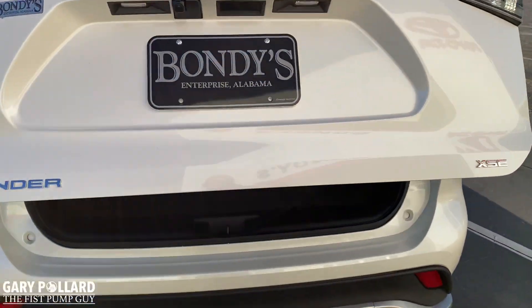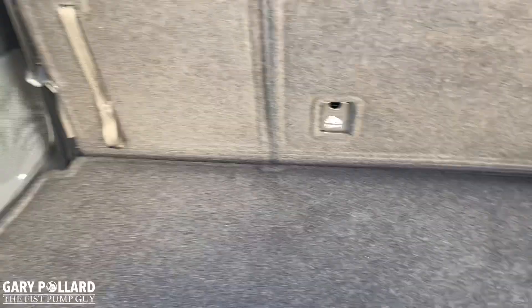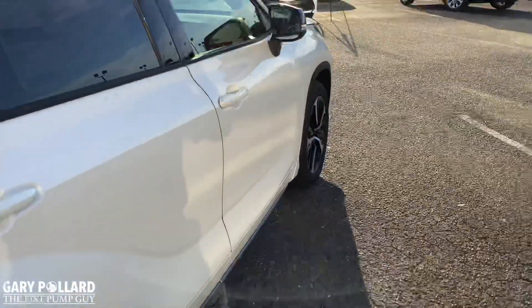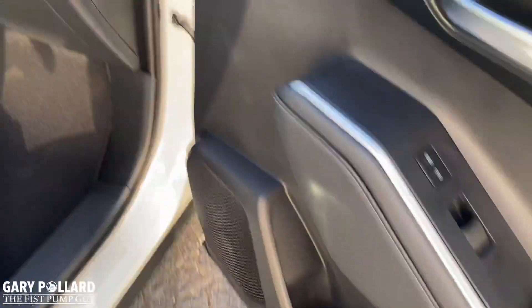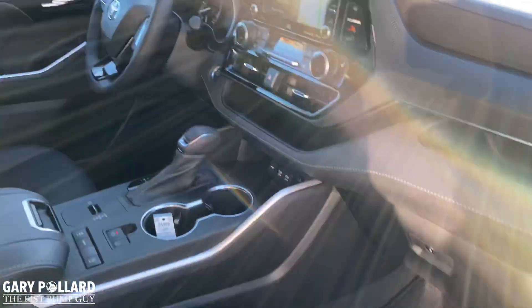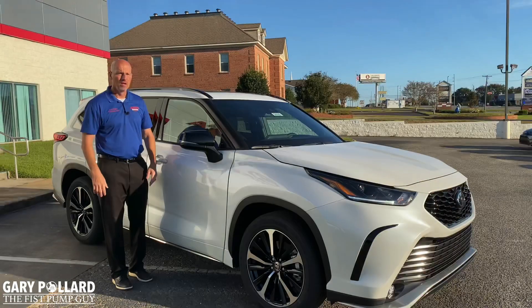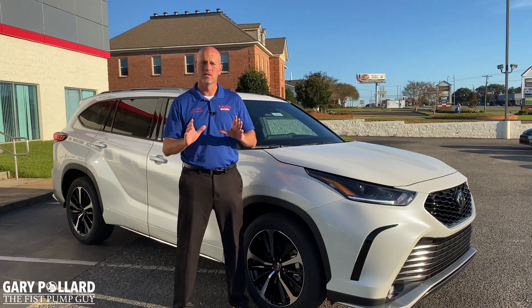Power rear liftgate is height adjustable of course. They did give you a little bit more storage space for 2020. There's the subwoofer as part of the JBL package. Just a quick look from the passenger seat — four-way power passenger seat, a great looking vehicle. You will get blind spot monitoring standard on this vehicle as well with rear cross traffic alert, something that you're really going to want.